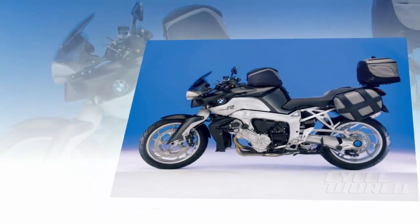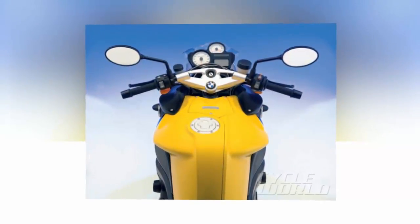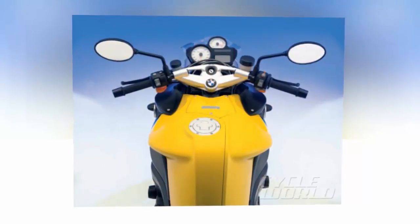More importantly, the R resisted tightening its cornering line. Add to this vague front-end feel at deep lean, making it hard to know what was really happening at the contact patch. The Duolever front suspension sports a mellow 29-degree rake working with 4 inches of trail — 4 degrees steeper and 0.4 inch shorter than the S.